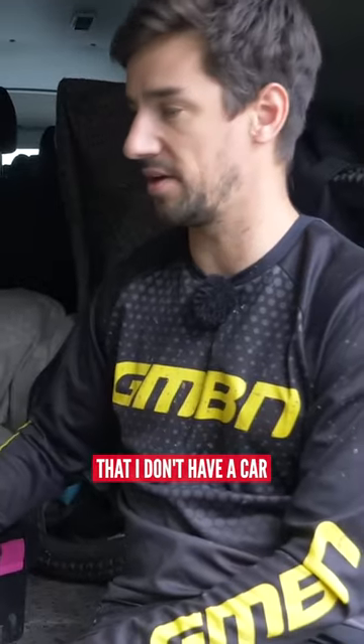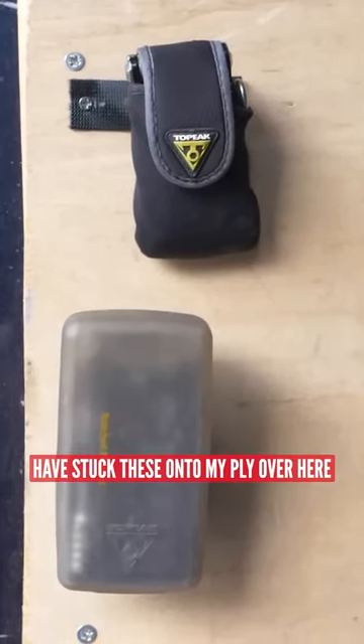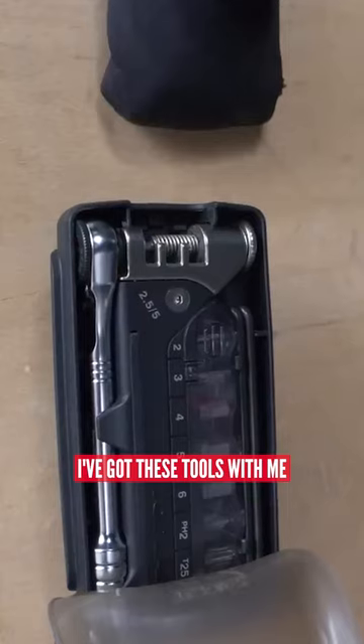Now, I've got a van, so I'm lucky in that respect that I don't have a car with a little bit less room, but I've actually stuck these onto my ply over here so that I know I've got these tools with me.